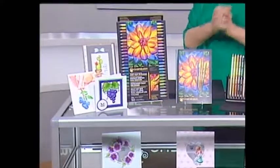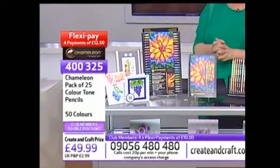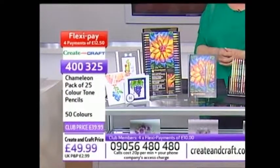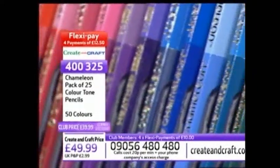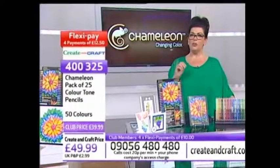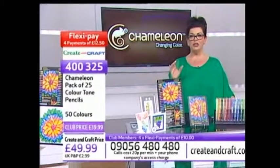We've been promoting these on our Facebook page this week - thank you for all your comments. They are reduced for our club members today; there's actually a double discount on the Chameleon 25 Colour Tone Pencils. You get 50 colours in total, so instead of paying £49.99, our club members' double discount brings the price down to £39.99. It's also on the maximum amount of FlexiPay, so you can spread the cost over four months interest-free and order them this morning for just £10 of the postage. Already 10% of our entire stock is sold out and gone. Order on our website right away. Any questions, email us at studio at crentcraft.com.